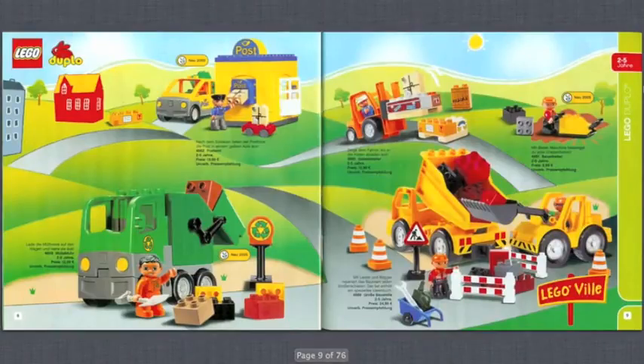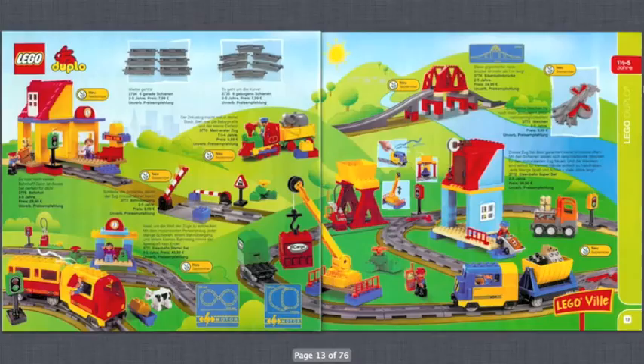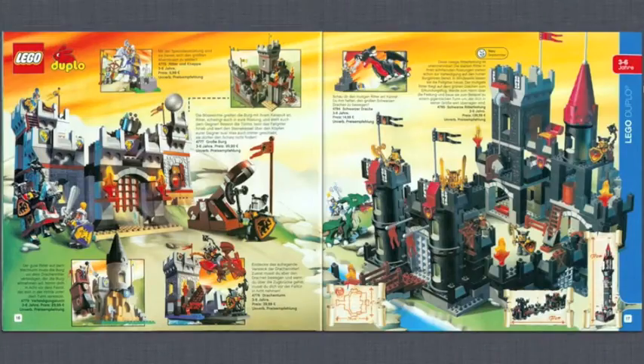Then we get into a city style with a post office and vehicles, a fire station and police station — that's kind of cool. Here we have trains and bridges, very similar to LEGO City nowadays. Then more Duplo with race cars, kind of like the city line, and Bob the Builder. There's also a Speed Champions-type theme but in Duplo, and even some castle-related Duplo — there were a lot of sub-themes; Duplo was doing a lot better back then.